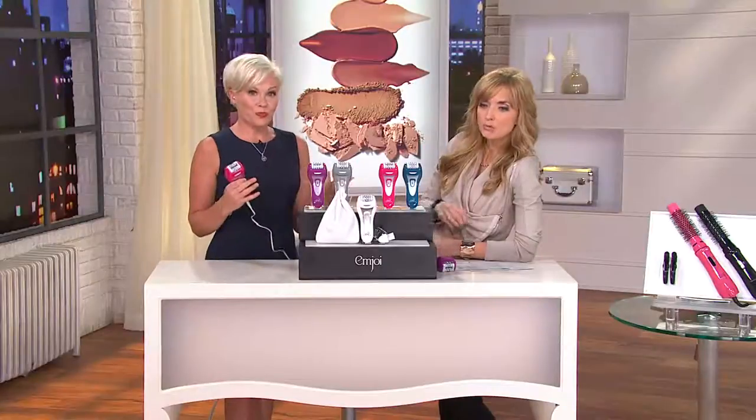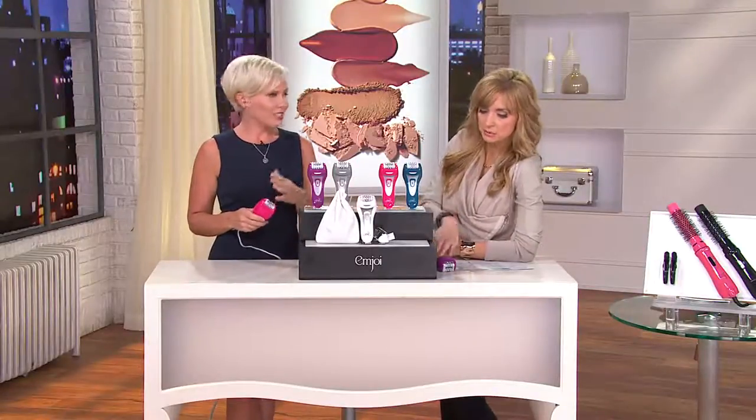The beauty of epilation is that you're having a lasting result, and the other beauty is that some of those hairs start to not come back, which is lovely. This is a total body unit — that's one of the important things to know. When you're using an epilator you want to make sure it's top of the line, highest level of technology, because it's going to make for better results and more comfort — you're not having to go over it again and again.